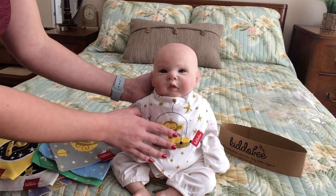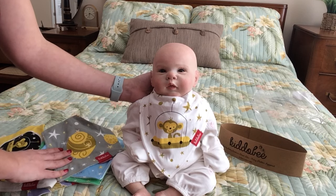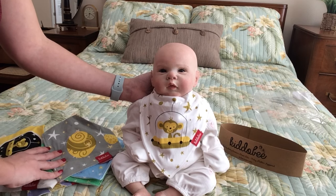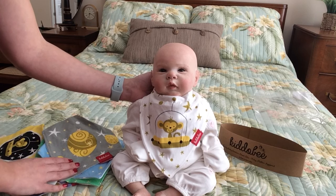It comes in so many cute designs, and what I love about this is that the designs are all unisex, so it's perfect for gift-giving whenever you don't know what the gender of the baby is going to be. And also the designs are just so fun and colorful — I love them so much.